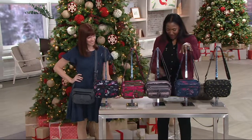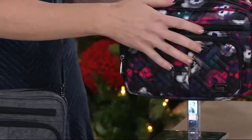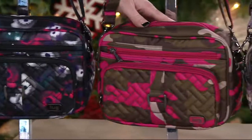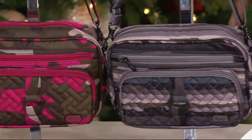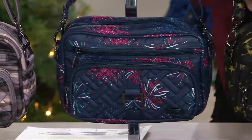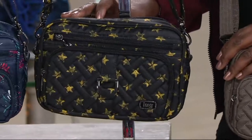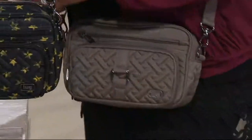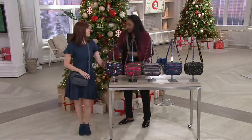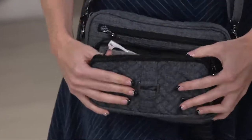The colors available are: watercolor, black, pink camo, painted pearl, fireworks, rock star — which is relatively new — and brushed walnut. A lot of these colors are also available in the LUG travel bags and other accessories. There's also heather gray, and if you want to coordinate with your luggage, you can find even more options at qvc.com.